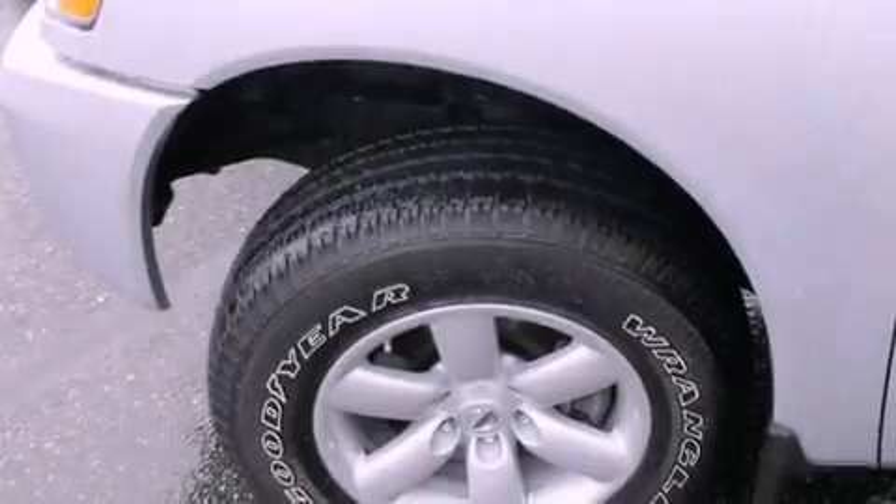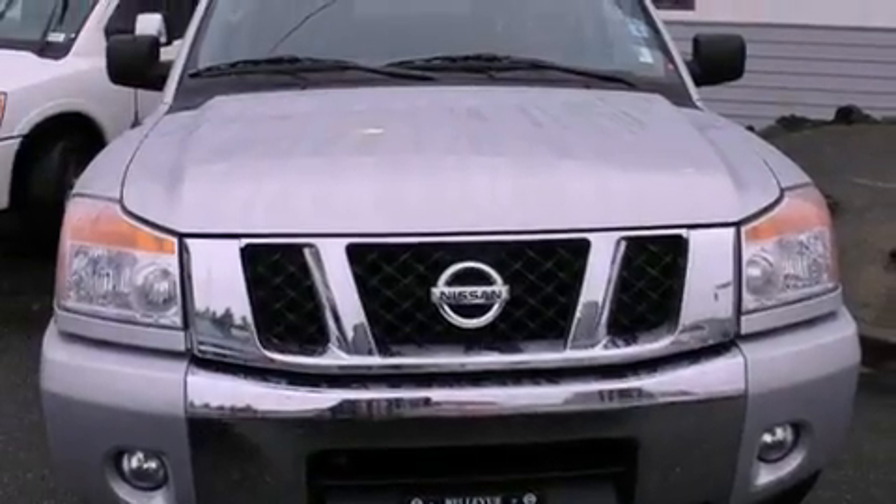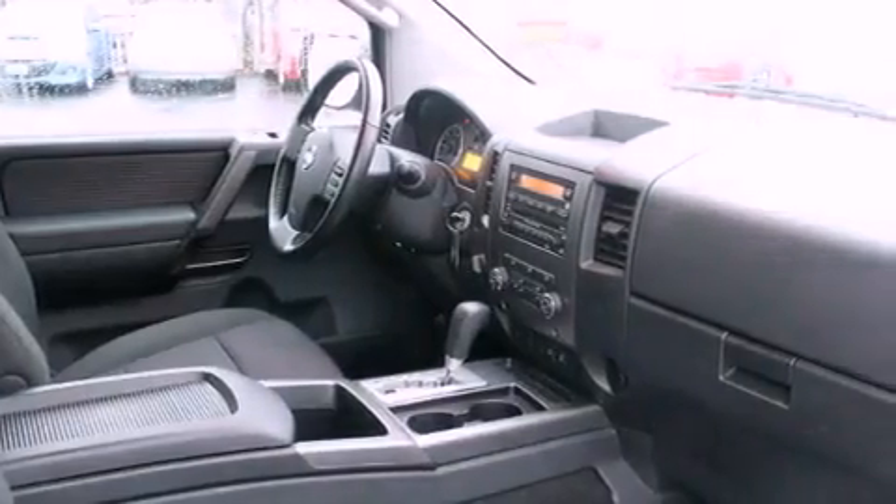All of the following features are included: alloy wheels, a low-tire pressure indicator, traction control and stability control systems, a CD player, a full-size spare tire, and an anti-lock braking system.